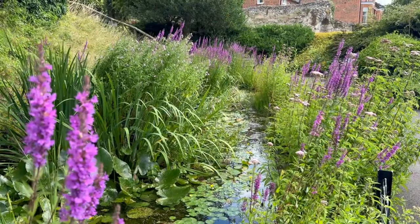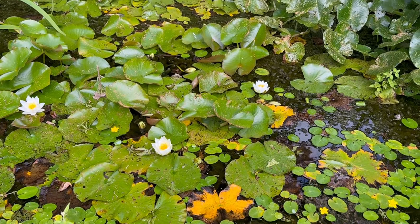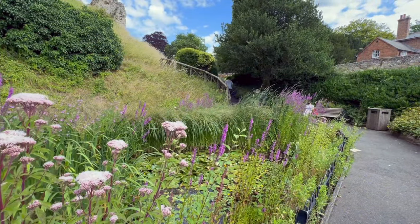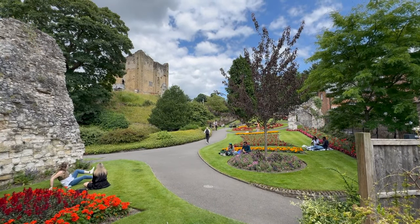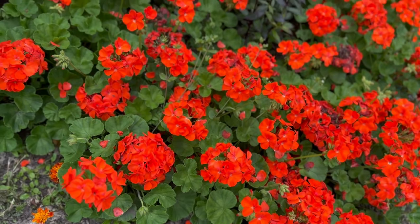The castle has been previously used as a royal palace, a prison and a private residence. Guildford Castle and Grounds were sold to the Guildford Corporation in 1885. The grounds at Guildford Castle opened as public gardens in 1888 to mark Queen Victoria's Golden Jubilee in 1887.